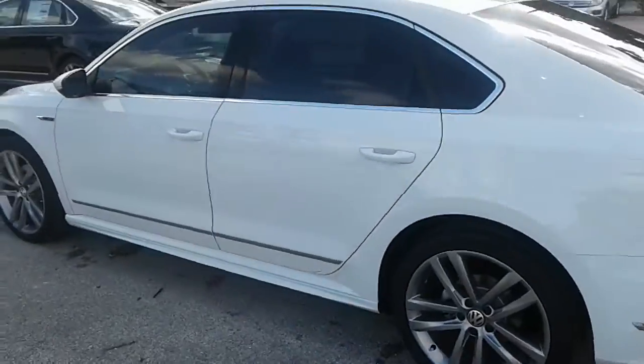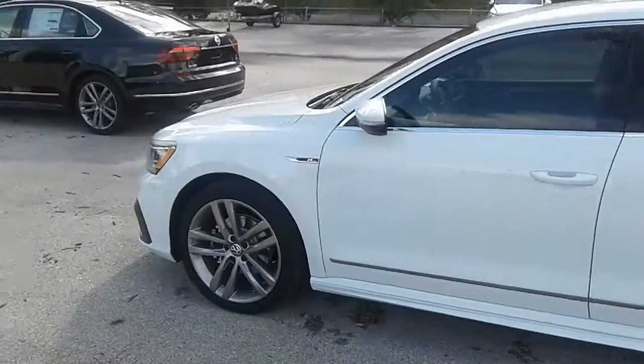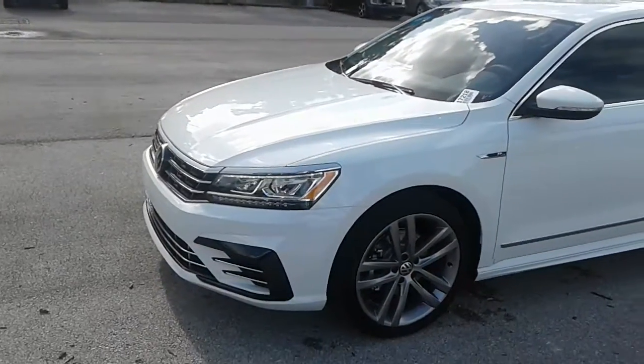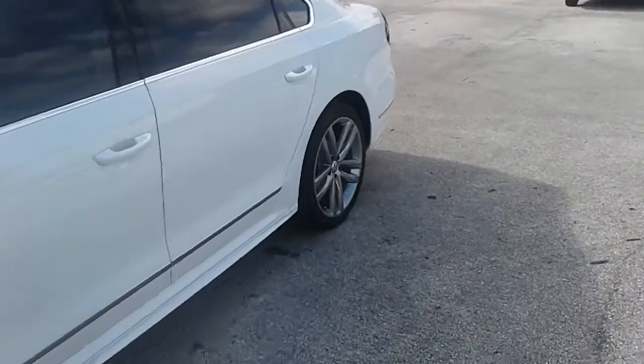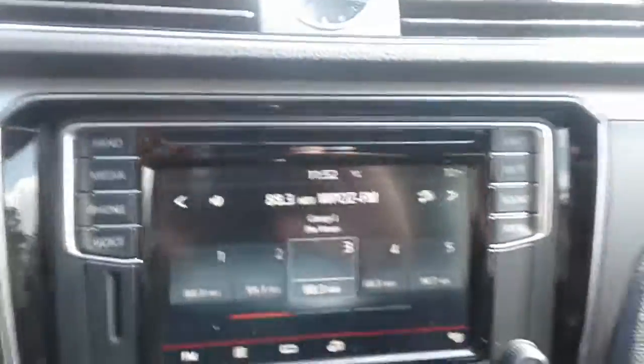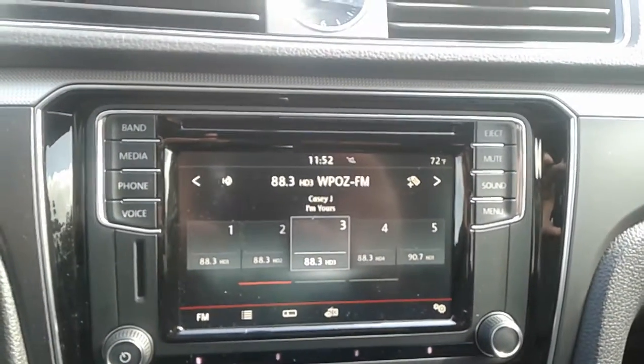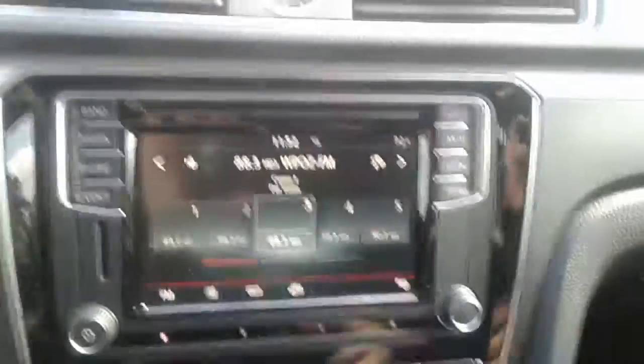As you can see, it comes with 19-inch rims and also has the Passat available lighting package. This particular one does have a brand new infotainment center with FM, AM, and satellite radio, and it also comes with Bluetooth connectivity.